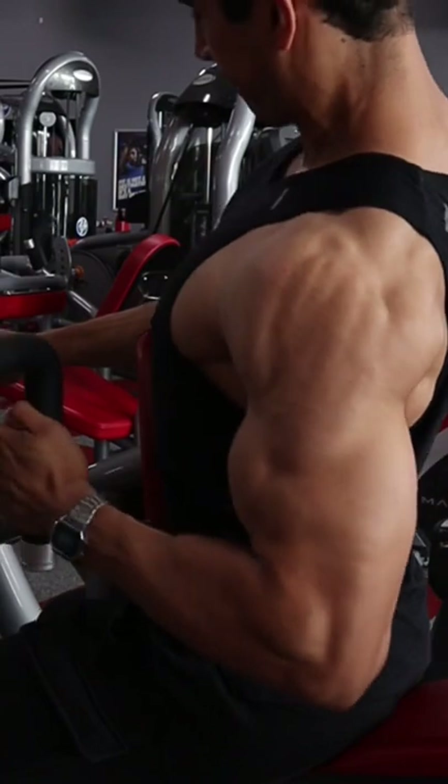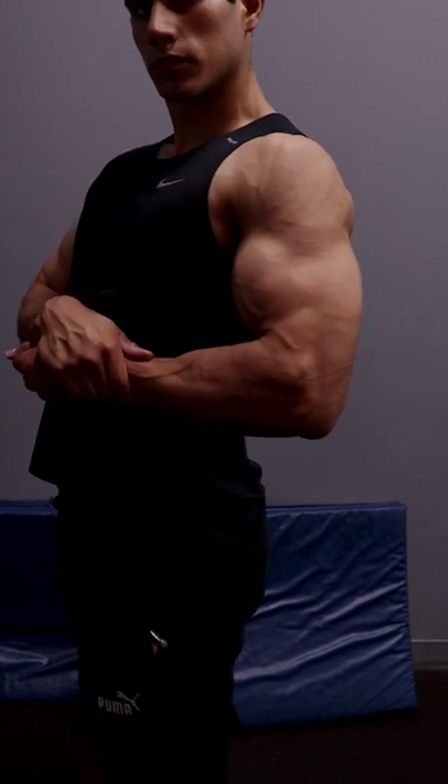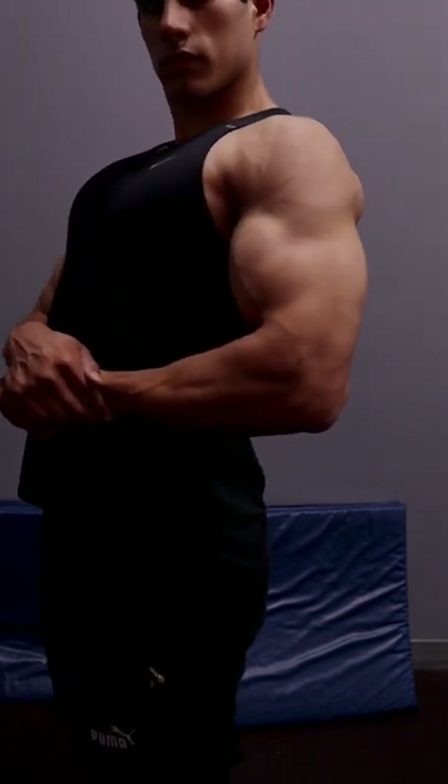You can kind of see this a little bit better here, where that side delt muscle belly goes almost halfway down the bicep. You can't change your genetics — you just got to do the best with what you got. So just keep on pushing and keep chasing those gains.